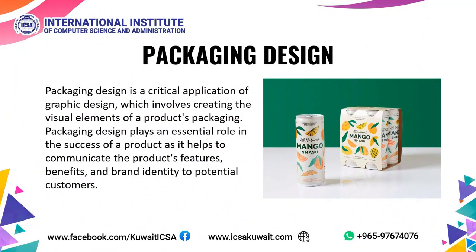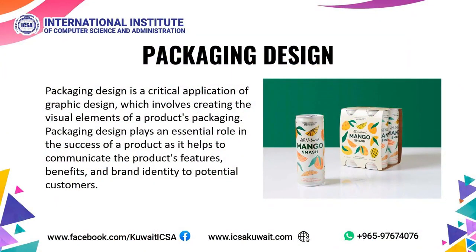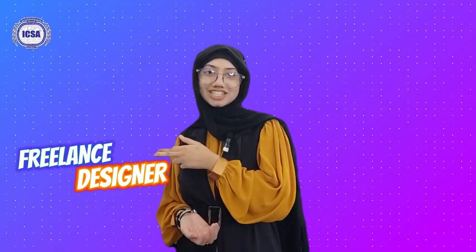Packaging Design. Packaging Design is a critical application of graphic design, which involves creating the visual elements of a product's packaging. It plays an essential role in the success of a product as it helps to communicate the product's features, benefits, and brand identity to potential customers. Career opportunities in graphics designing include Graphics Designer, Freelance Designer, Web Designer, and Video Editor.